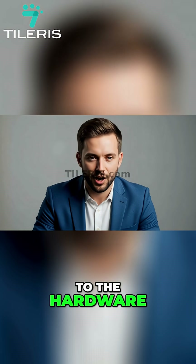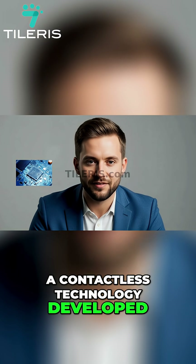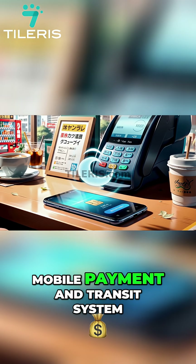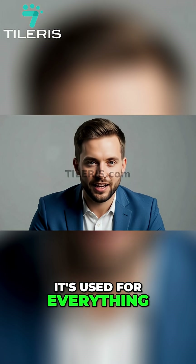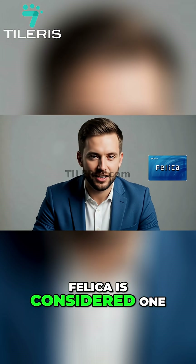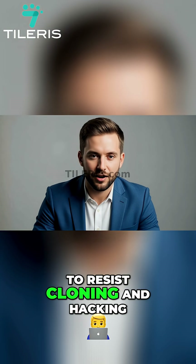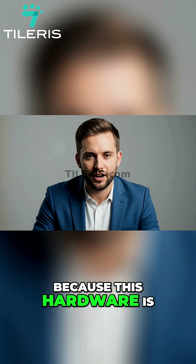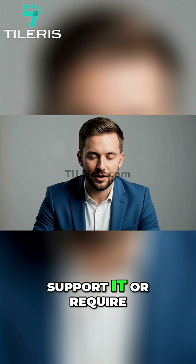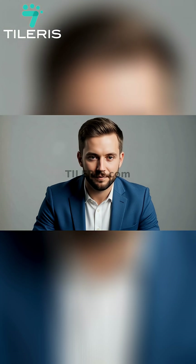And it applies even to the hardware. Japanese phones often contain a Felica chip, a contactless technology developed by Sony. Felica is the backbone of Japan's incredibly advanced mobile payment and transit system. It's used for everything from paying for a coffee to tapping into the subway with your phone. Felica is considered one of the most secure contactless technologies in the world, as it's built to resist cloning and hacking. Because this hardware is so deeply integrated, many international phones sold in Japan either don't support it or require a separate, clunky app, creating a particular and secure local ecosystem.